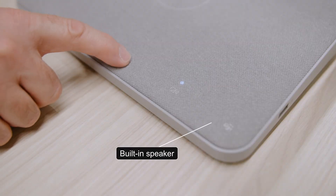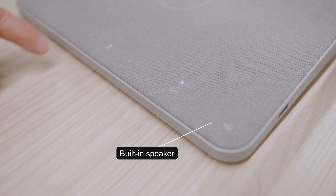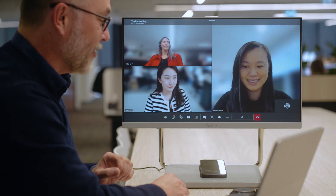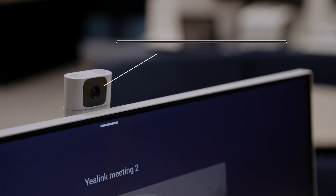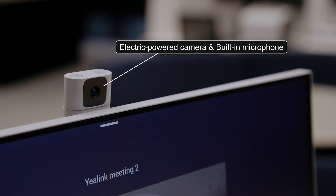I can even switch off my camera — you'll see the little camera lower down — and switch the camera back on. So it's really easy and intuitive for anyone to have a Teams call on this device.